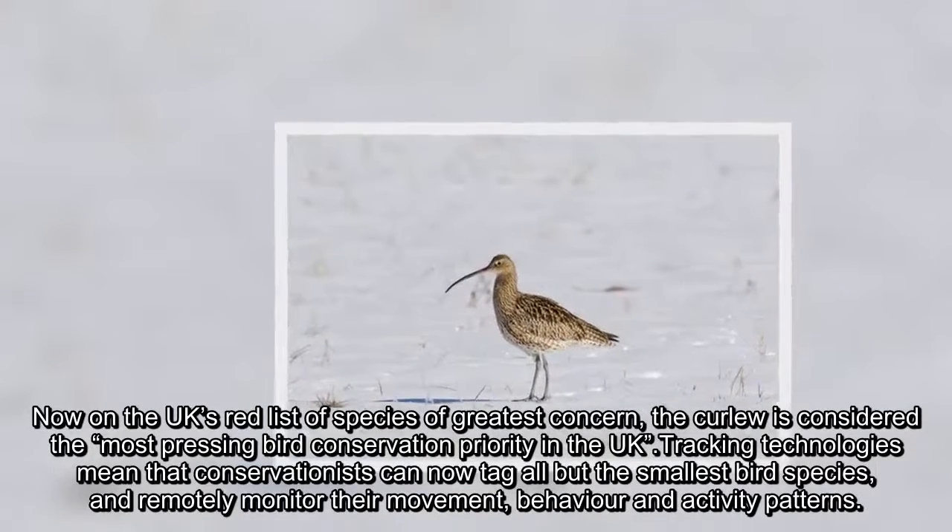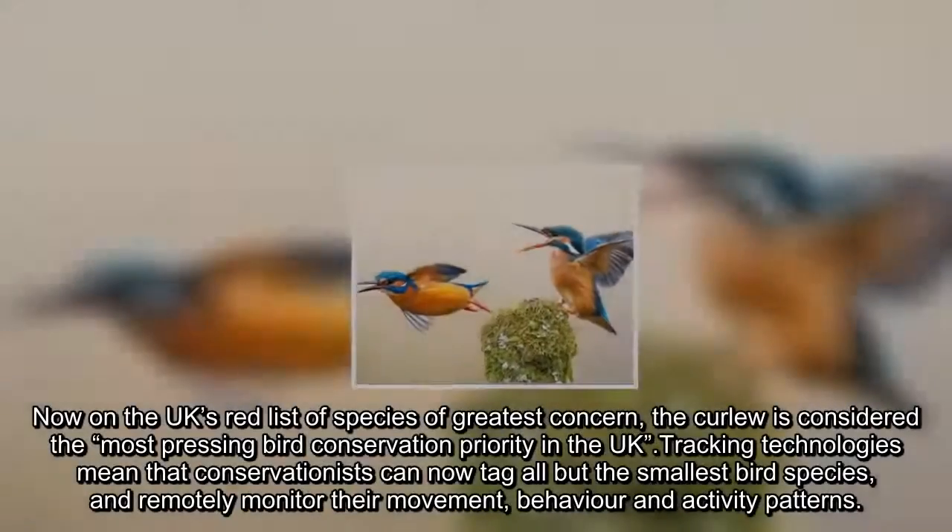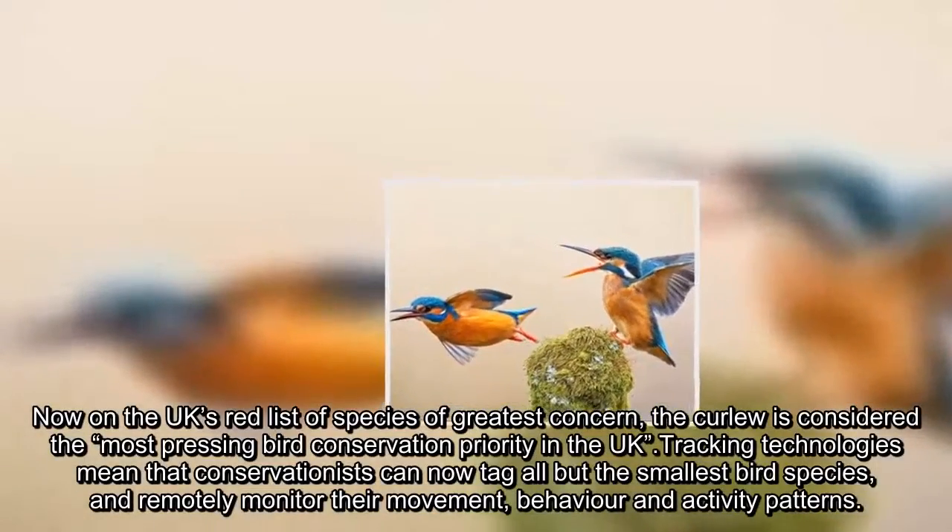Now on the UK's red list of species of greatest concern, the Curlew is considered the most pressing bird conservation priority in the UK.